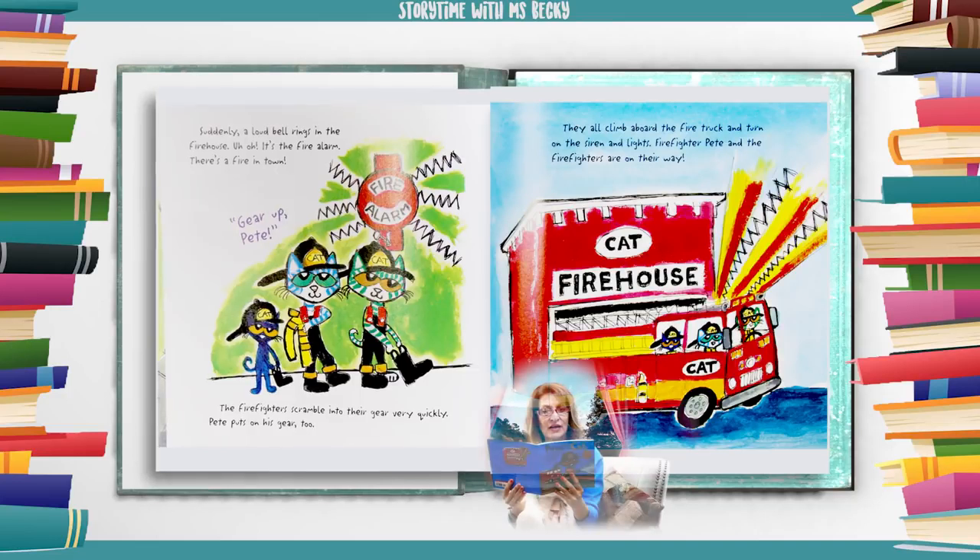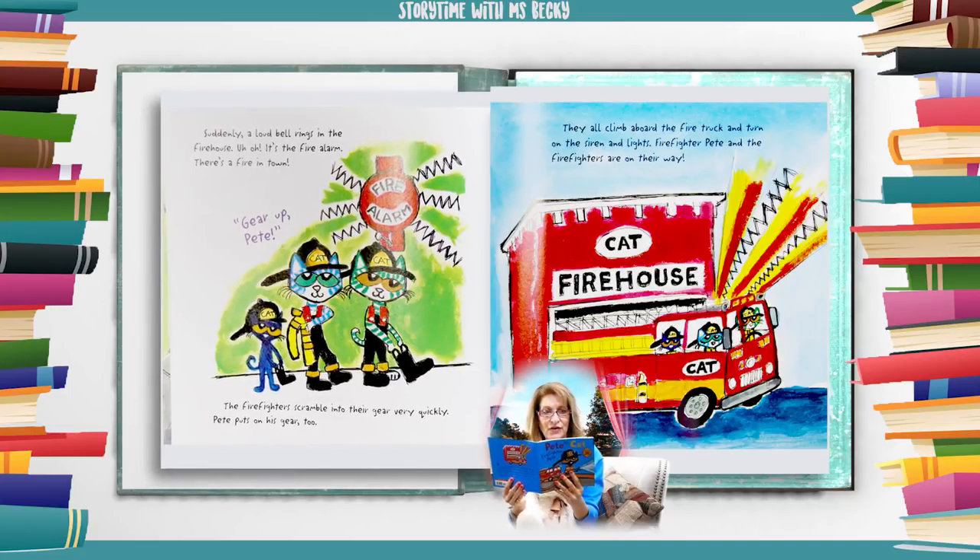Suddenly, a loud bell rings in the firehouse. Oh no! It's the fire alarm. There's a fire in town. Gear up, Pete! The firefighters scramble into their gear very quickly. Pete puts on his gear too. They all climb aboard the fire truck and turn on the siren and lights. Firefighter Pete and the firefighters are on their way.